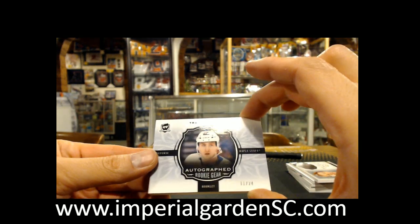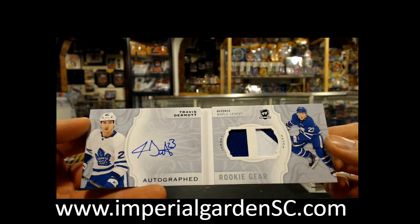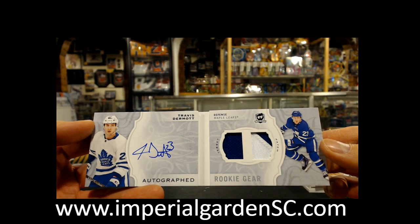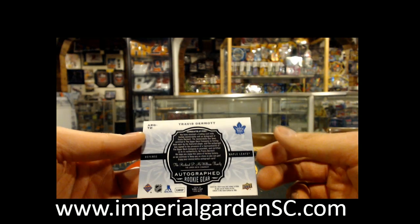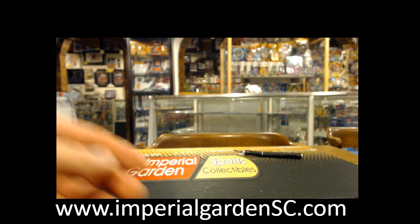And our Autograph Gear Booklet, 11 of 24 — that is Travis Dermott. Nice card there for Toronto.